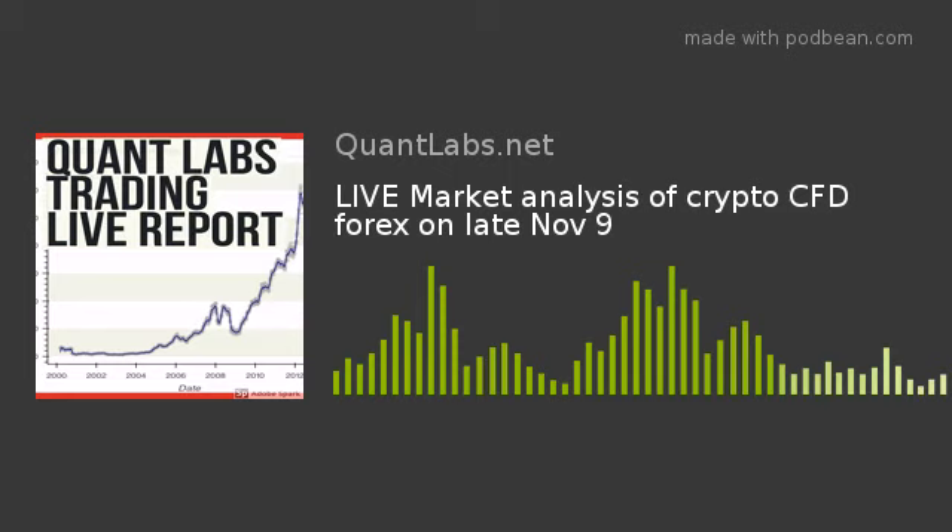I think everything is rotating into things like gold. Here's oil — Brent crude was down and got hit. It's just been flat, going down. But it may pop. This little candle might mean something because of the OPEC meeting this weekend, and that may be some good news — it may spike.